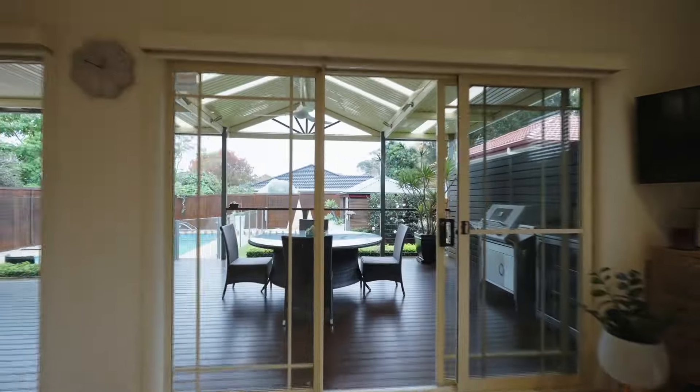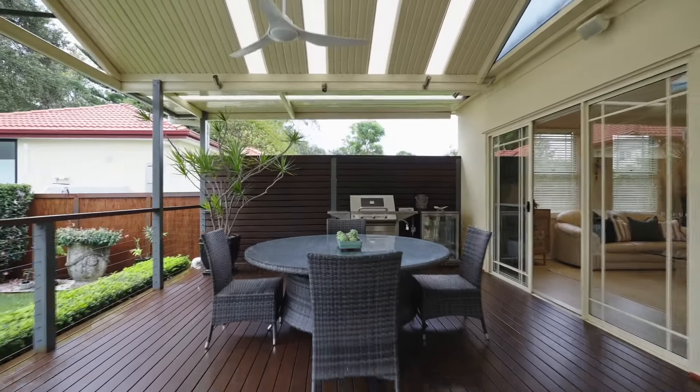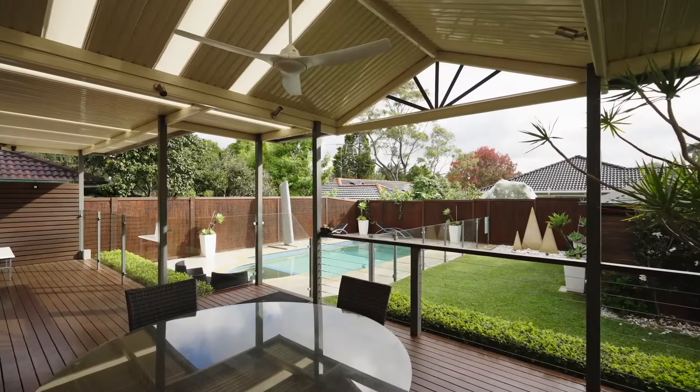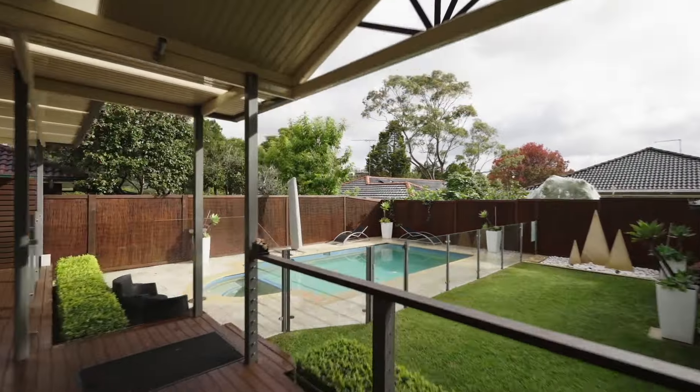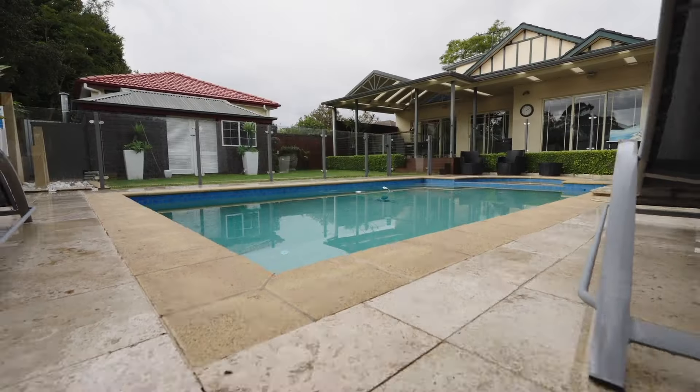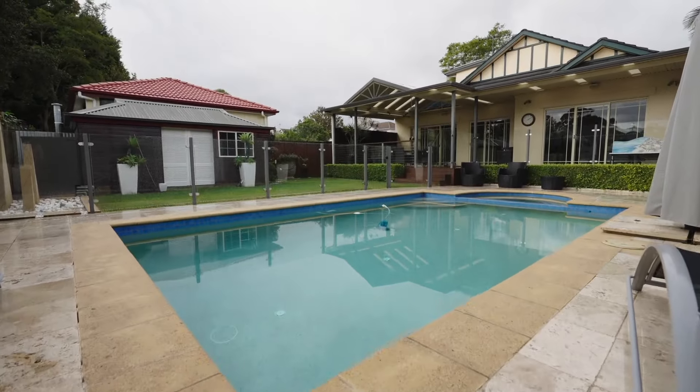Flowing indoor to outdoor living has been captured to perfection, with both the family room and casual living extending to this substantial covered alfresco terrace. The heated pool and spa is perfect for both summer and winter, framed by level gardens and a work shed or studio.